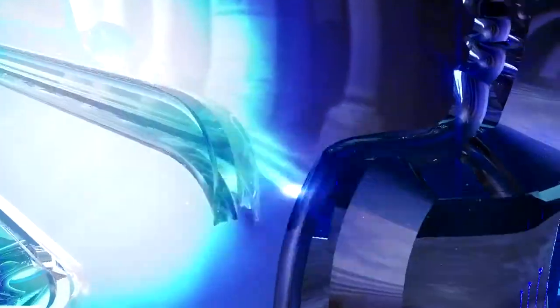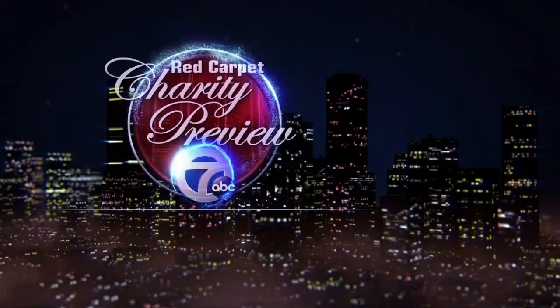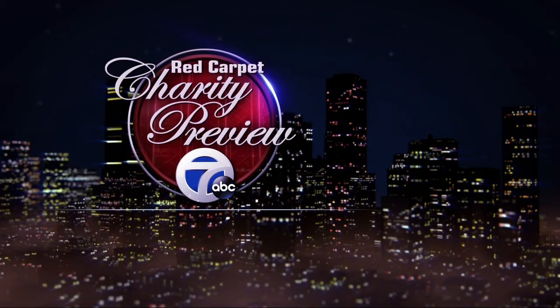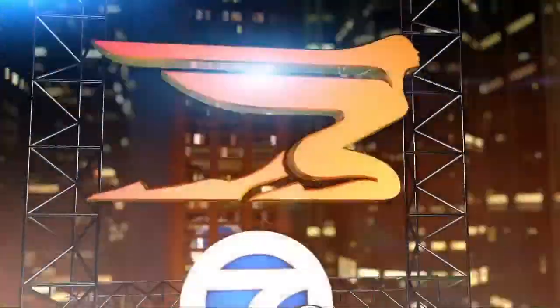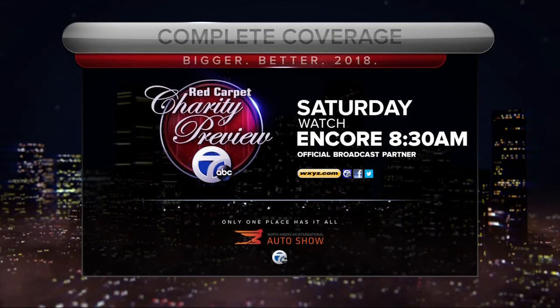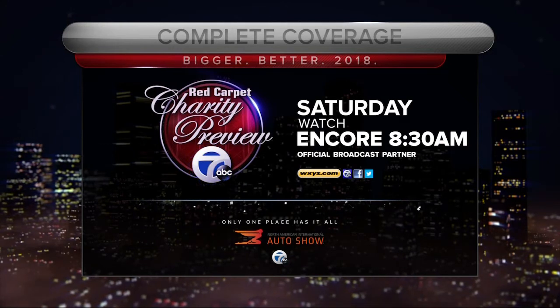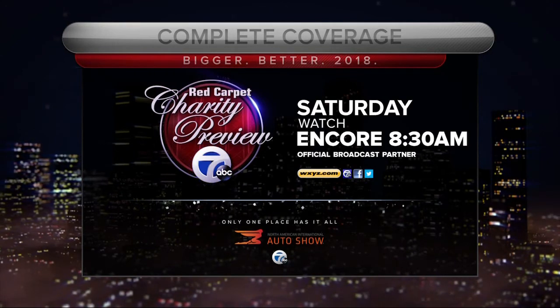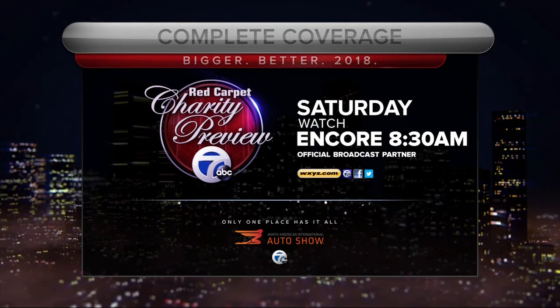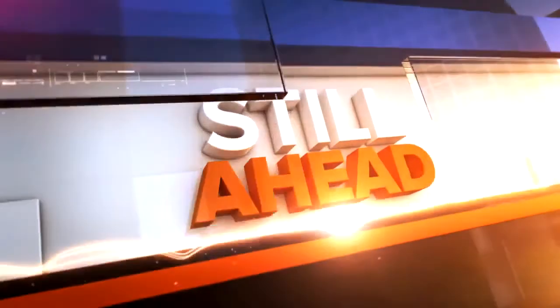Thank you so much — it's always so nice to have you in. Thank you so much for having me, and beautiful models as well. Be sure to join Action News from the red carpet tonight for a little fashion and fun. Our charity preview special starts at 7 p.m. over on Channel 7. And if you missed tonight's broadcast, we're also running an encore special tomorrow morning at 8:30, where you can see all of the glitz and glamour. You're certainly going to want something to go over those strapless dresses.